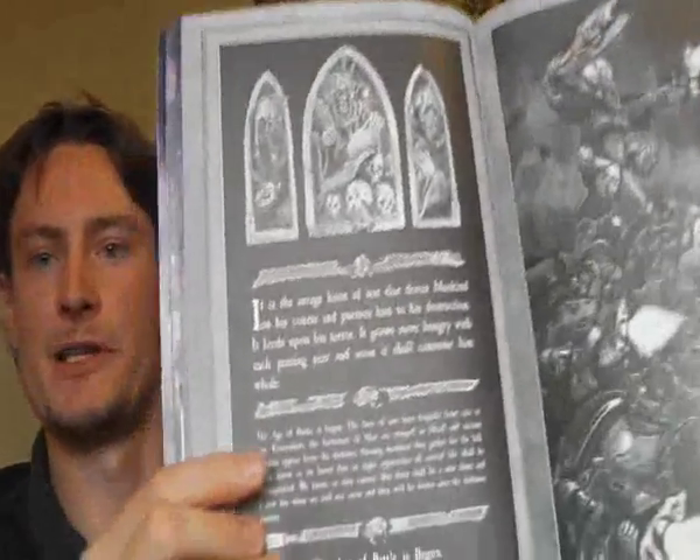We get the Imperial Aquila and we hit the actual rules book. You open it and the first thing you see is some very, very serious words and a very serious picture — the grimdark, the darkness of the 41st millennium. This is where it makes that transition from being a lighthearted fun game to being very serious. All the background gets really dark and really serious.